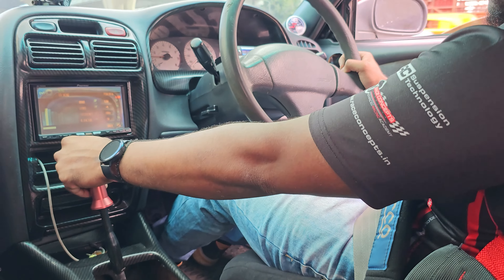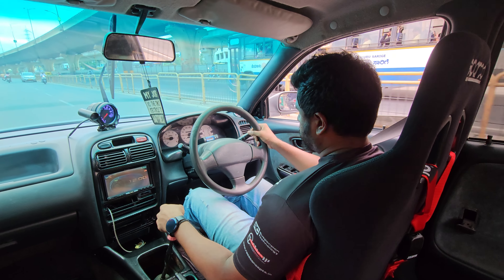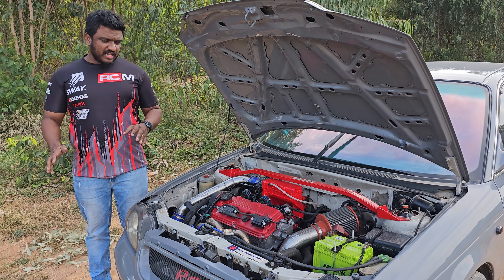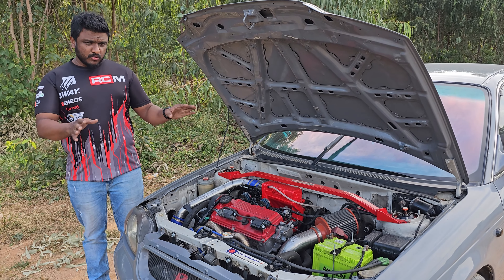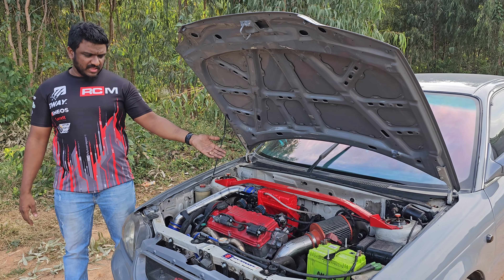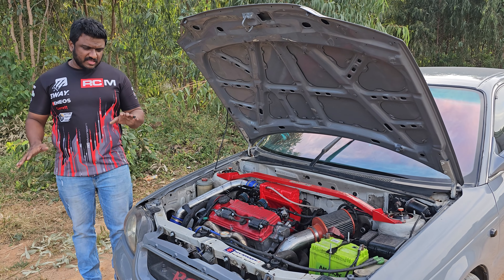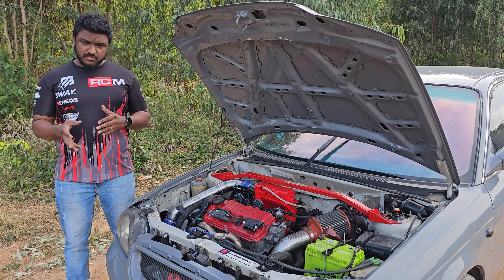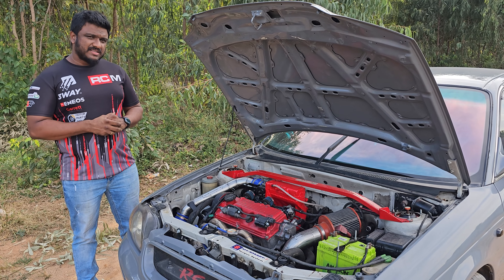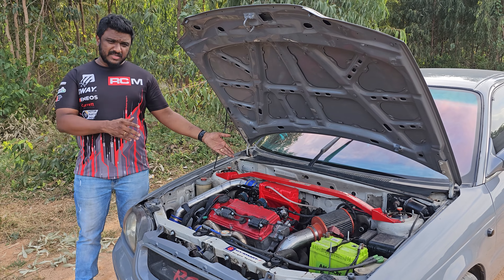Push comes to shove, we could make this engine put out 350-plus horsepower keeping reliability slightly under check. But this had to be an everyday car — a car that Rahul can drive as much as he wants, enjoy on a highway, and take to various places. So this is a fun, livable package that we have put together. It's not to break quarter mile times or do a smashing 0 to 100. The Baleno to begin with was not even a car meant for that — it was designed to be a very nice commuter, a hassle-free car. All we have done is taken the same exact character of this car and elevated the performance from where it started.